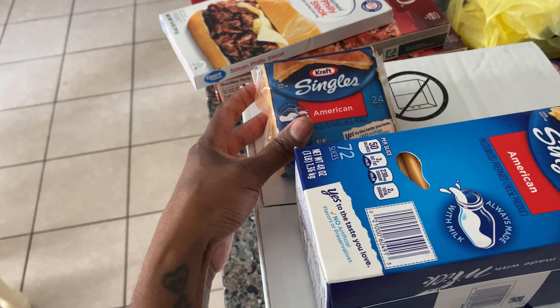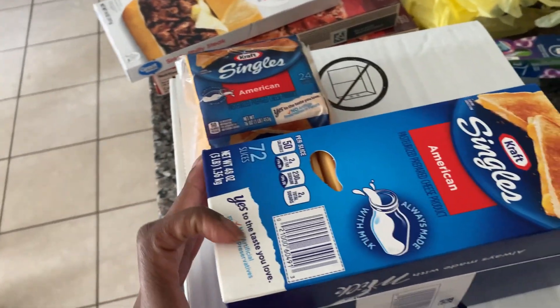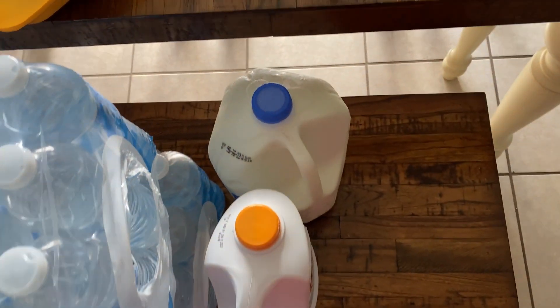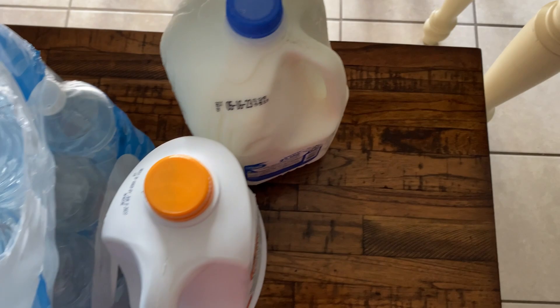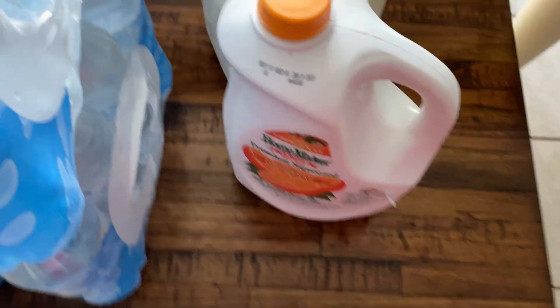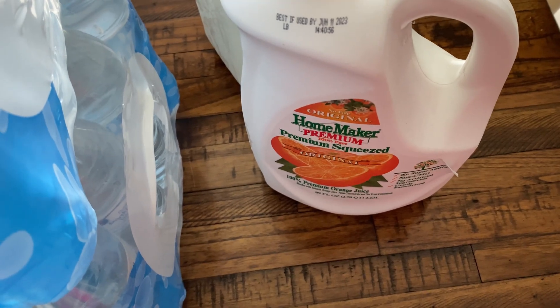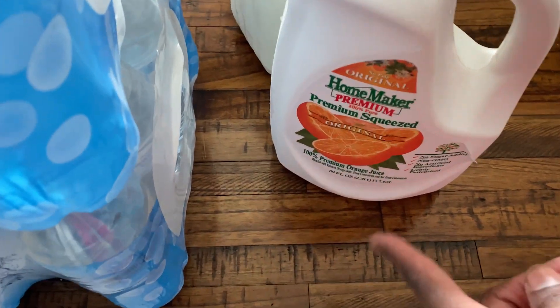I usually get the big block of cheese from Sam's Club because it's around seven dollars, but it's almost $13 or $14 at Walmart. The smaller shredded cheese is like $4.98 — almost five dollars. I meant to get just that one but accidentally added the other to the cart without realizing. So now I have a whole lot of cheese! For drinks, I got one gallon of two percent milk and some orange juice — this brand has been my go-to since Tropicana went up to almost eight dollars a gallon.